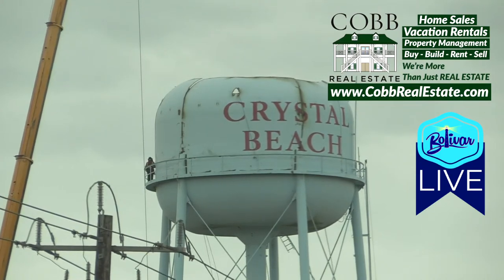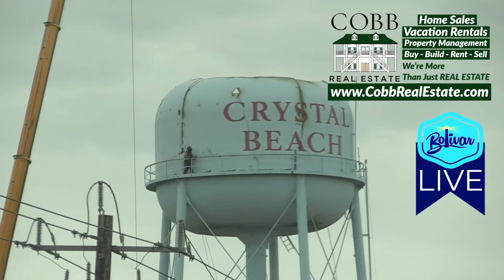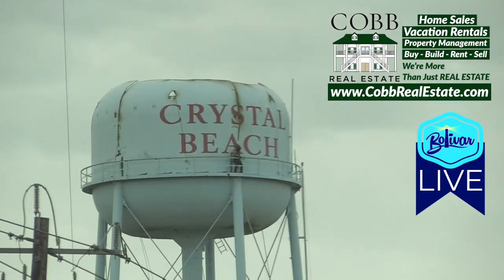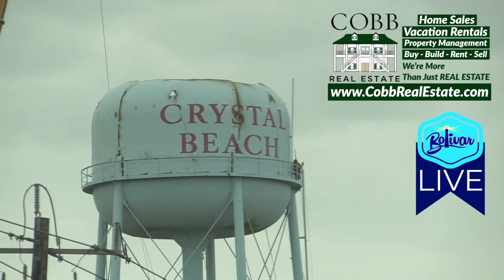If you're not looking, you wouldn't even notice it unless you saw the big crane, and that's what they've got up there. It looks like they've done something on the top of it already, maybe cut a hole in it. I see some of the guys walking around there. I know if the wind's blowing 25 down here, it's got to be blowing 35 up there. We're going to be doing some Bolivar Live feeds throughout the next two or three weeks, however long it takes them, but they will be working on it, weather permitting.